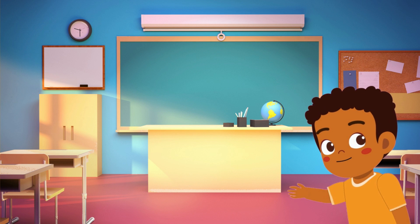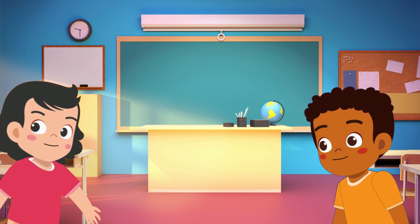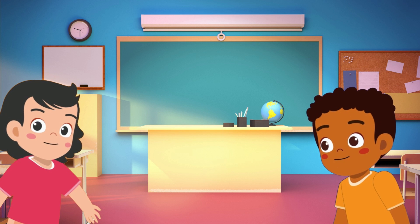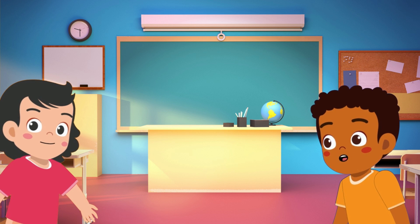Hey there, Explorers. My name is Tom, and my name is Molly. Today, Tom and Molly want to know the differences between a warm-blooded animal and a cold-blooded animal. So what are the differences between a cold-blooded animal and a warm-blooded animal?